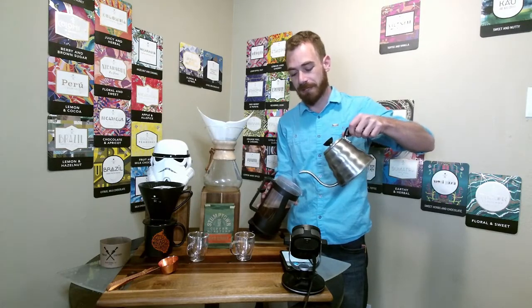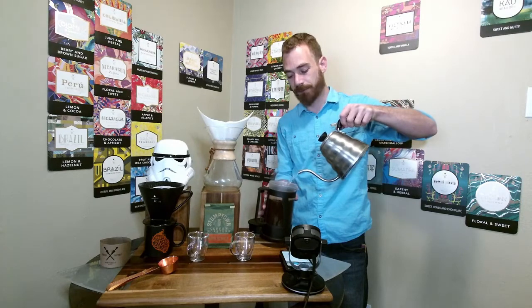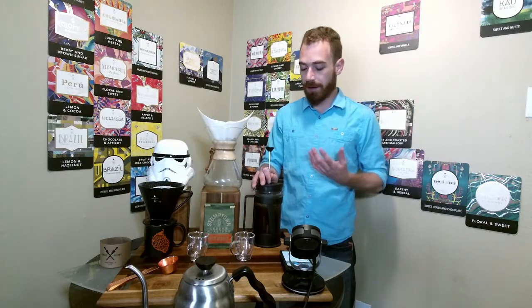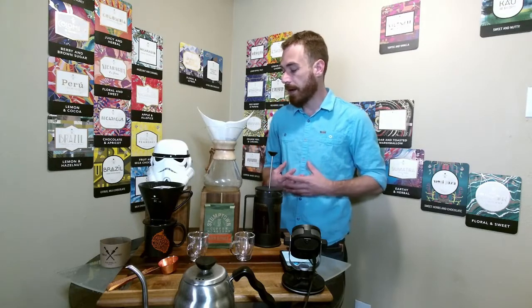With this particular blend we're going to get some citrus notes with dark chocolate. This blend is a three-region blend — a lot of times when you get a blend it's generally two coffees mixed together, but this one is three regions: Indonesian, Africa, and Latin America. The Indonesian coffees give us complex flavor notes, the African coffee gives us bright citrusy flavors, and the Latin American gives us those dark chocolate flavors.